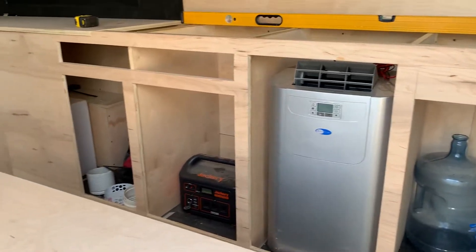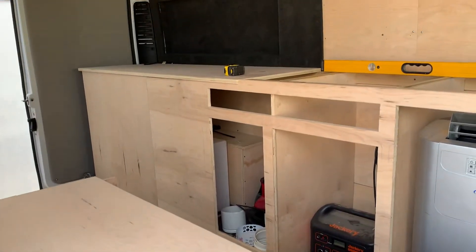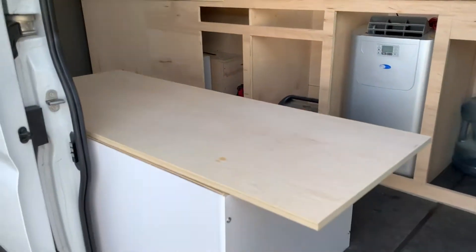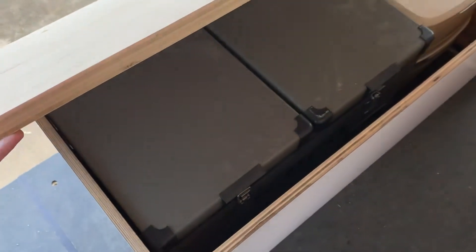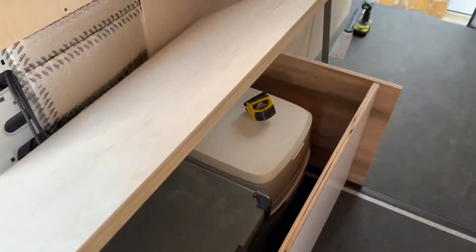These are gonna be our bottom cabinets, just waiting for fronts here. This box still needs to be trimmed down, but this is gonna be the refrigerator box. This will open like that, and then we've got the fridge, freezer, and toilet in here.